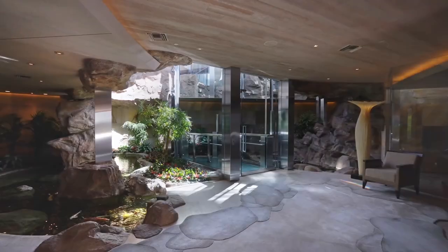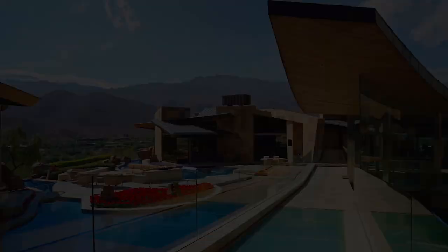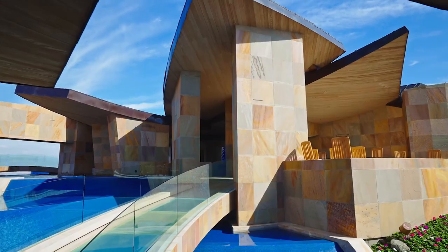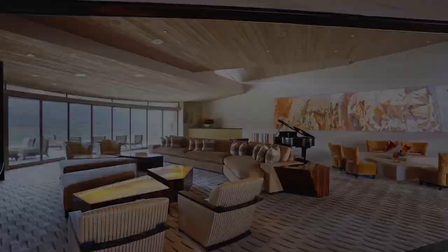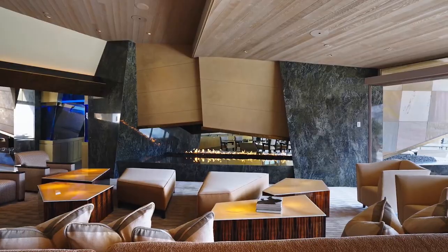Visitors can enter the mansion via a glass elevator and are greeted by a titanium fireplace in the living room, as well as a striking Dale Chihuly sculpture that's included in the sale. The focal point of the living room is a massive titanium-clad fireplace and ceiling of undulating wood panels.